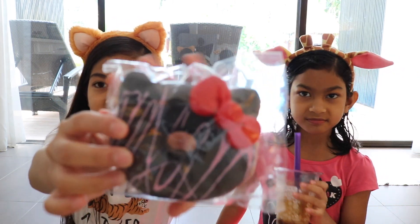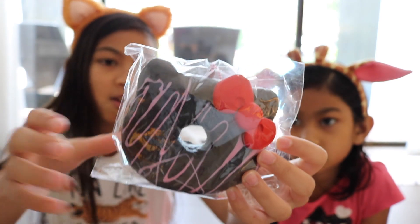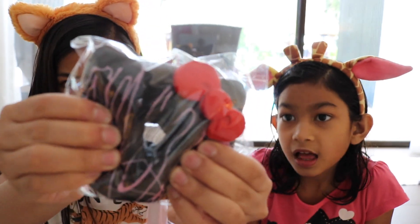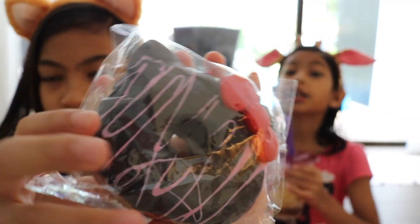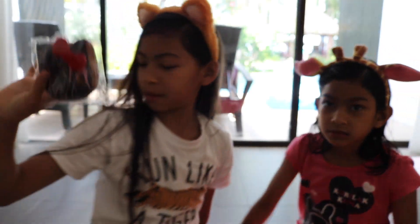The first squishy that I got was this Hello Kitty Donut — the ones that come in the box, but I took it out of the box. And this one smells like chocolate. Why she got it? Because I have one and she kept squishing mine. Yeah, I couldn't stop squishing it. So that's my first squishy.